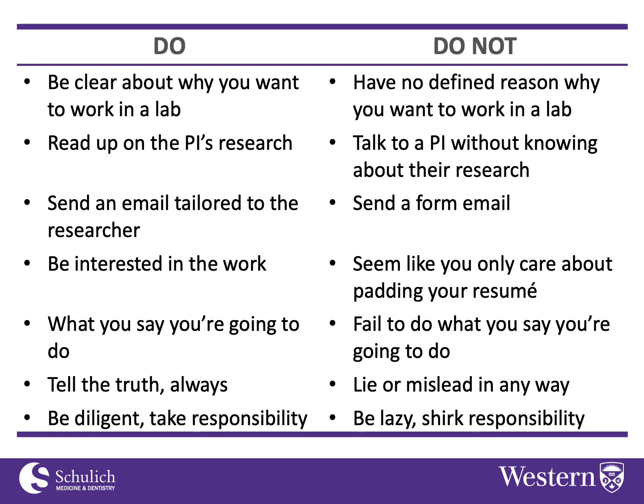You should read up on the principal investigator's research before you approach them. Don't talk to a researcher without having looked up a little about their research. You don't have to be an expert, but you should have a general sense of what goes on in the lab so you can ask some intelligent questions and converse appropriately about what's happening there.